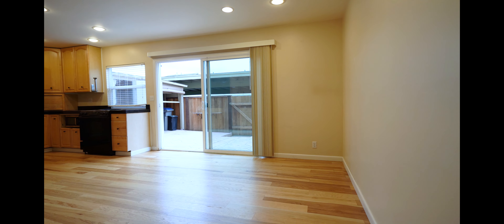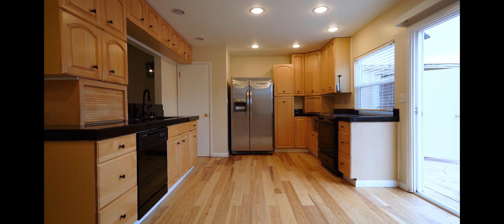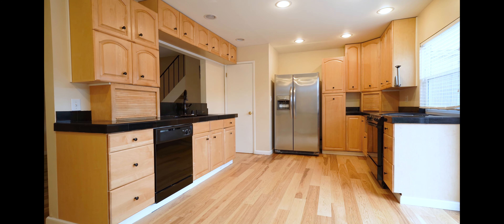We have an eat-in kitchen with recessed lighting and nice wood finished cabinets.